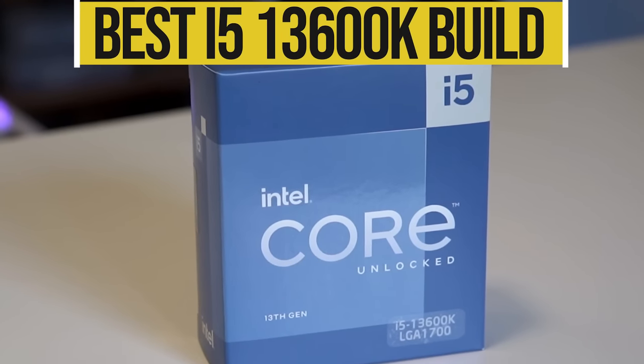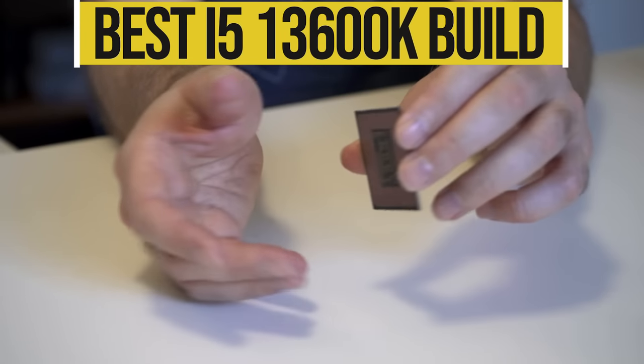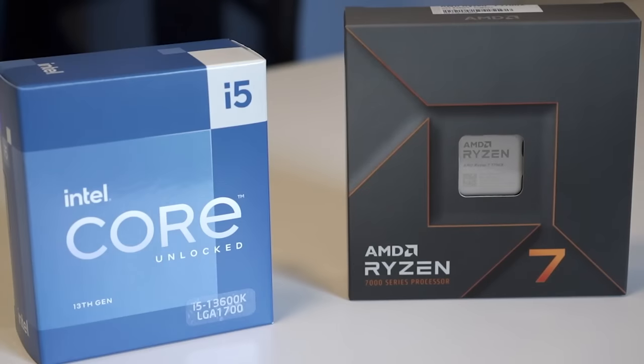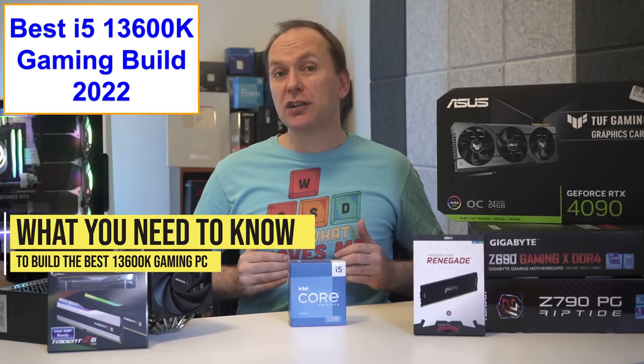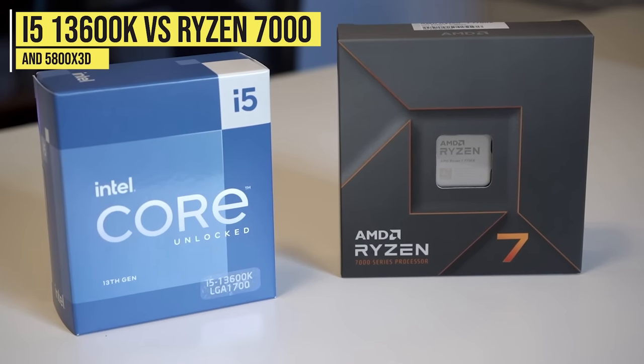The reviews are in, and the Intel i5-13600K and 13600KF deliver amazing gaming performance, on par with the best gaming CPU in 2022. Today we'll go over exactly what you need for your 13600K gaming PC build, and we'll take our build head-to-head against its Ryzen competition.